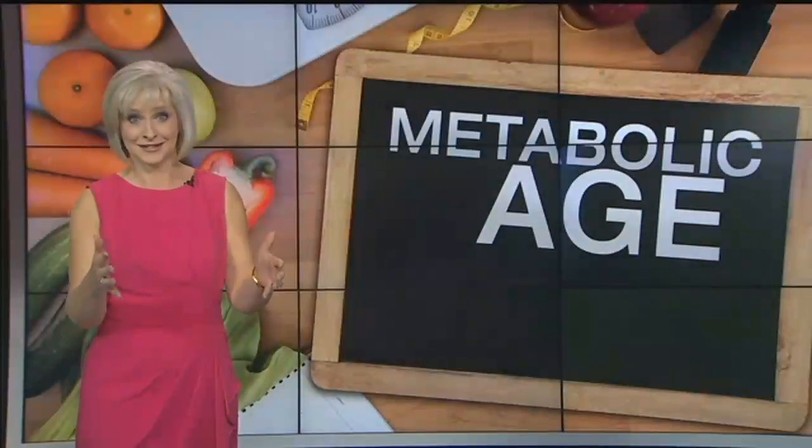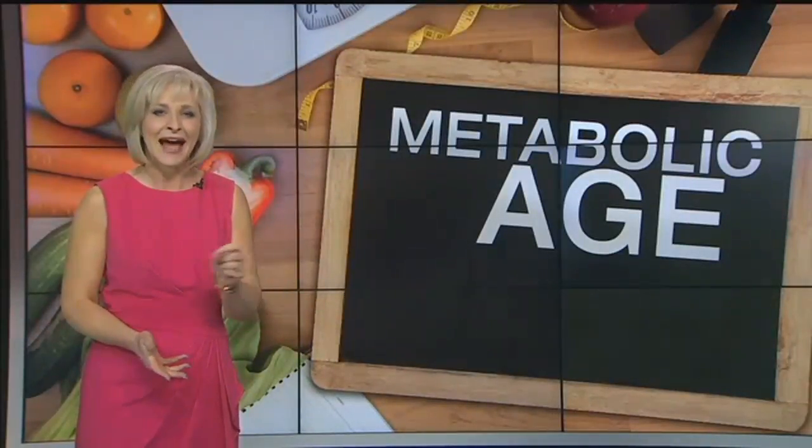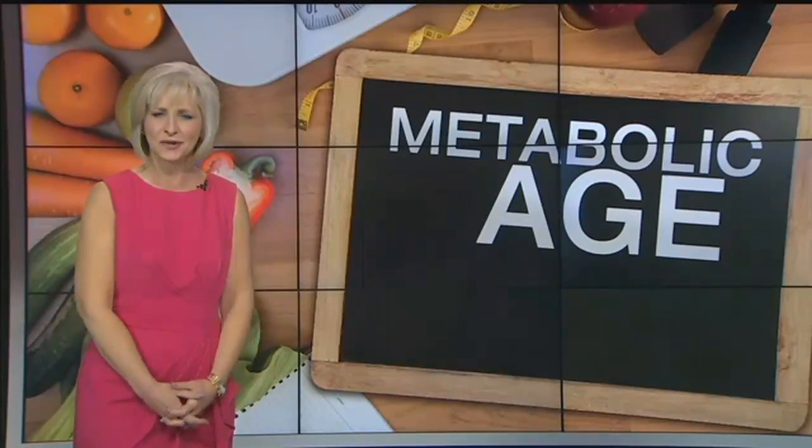We may not broadcast it for all to hear, but we all know our actual age — the one on our driver's license. But how old does your body actually act? Now there is a way to quantify that too, by determining your metabolic age.